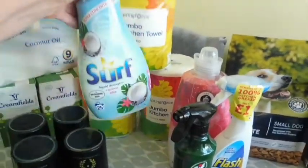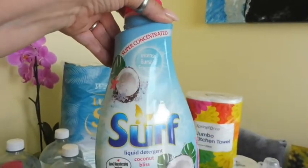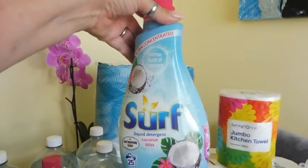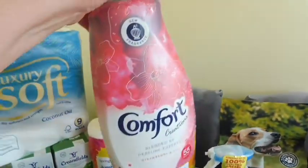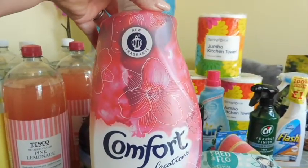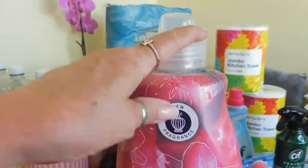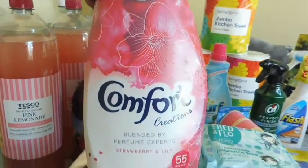I needed some more washing liquid so I decided to try this one — it's new to me. It's the Surf Coconut Bliss. This was on offer as well. And then the Comfort strawberry and lily — it's a new fragrance. I don't know if rubbing the bottle releases the scent, but yeah, I'm eager to try that one.